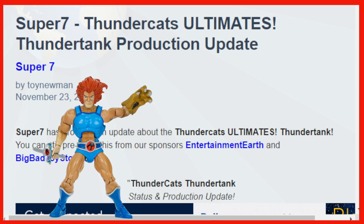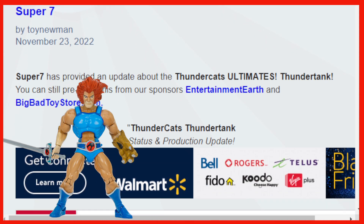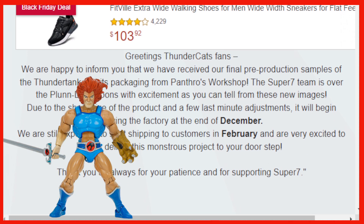Hello everyone and welcome back to Geek News. I am your host, I am Adam, and to kick off our Thursday afternoon, we got a video in the form of Super 7 Thundercats Ultimates Thunder Tank production update. We're going to be checking out the Thunder Tank. Super 7 has provided an update about the Thundercats Ultimates Thunder Tank. You can still pre-order from Entertainment Earth and Big Bad Toy Store. Let's go ahead and check out the photo and see what we got going on here.